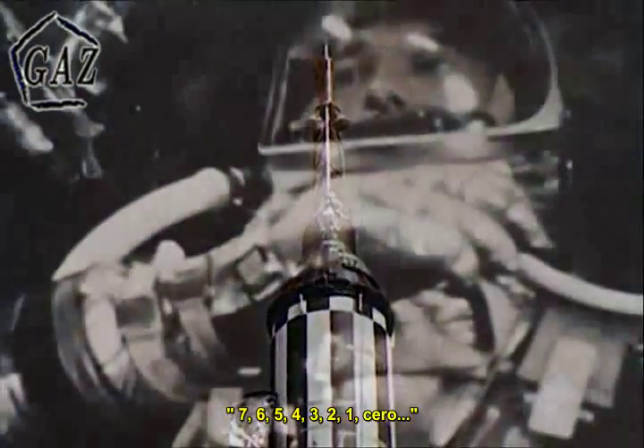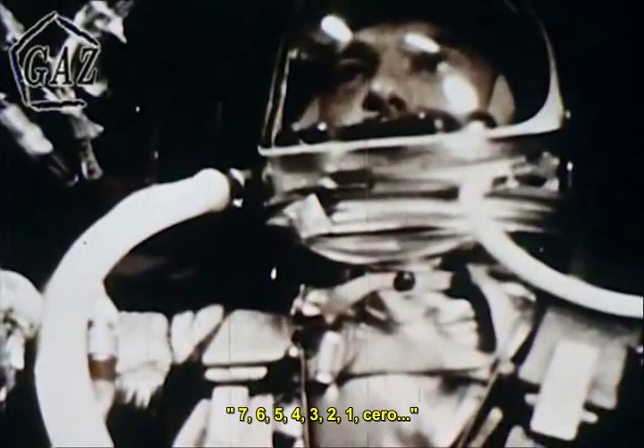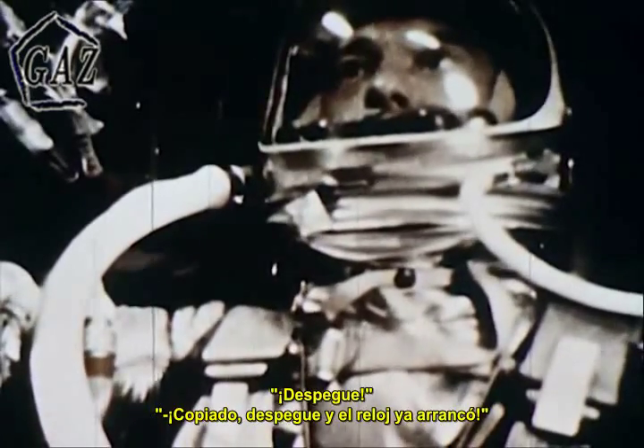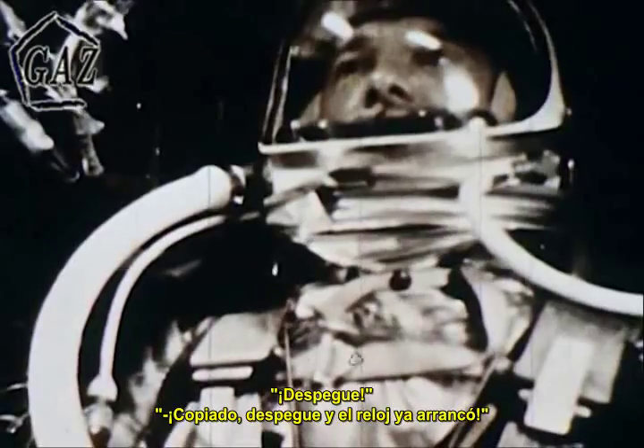7, 6, 5, 4, 3, 2, 1, 0. Liftoff. Roger, liftoff and the clock has started.